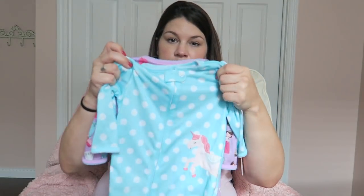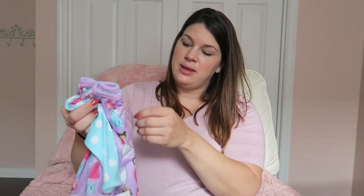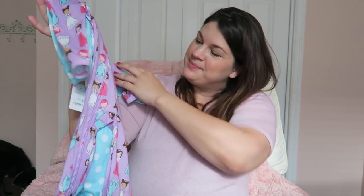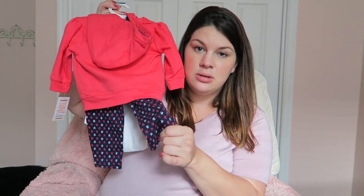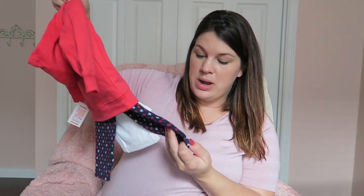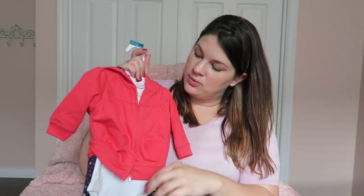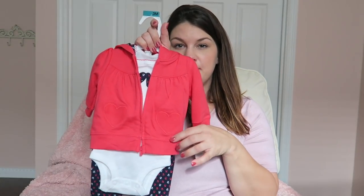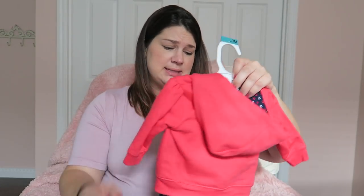These are two zippered sleepers — they have little grippies on the bottom. One has a sweet little unicorn on it, and the other has all these little girls dressed as princesses. Here is another little outfit: the leggings almost look like tulips, but the flower part is actually a heart — they're navy, white, and pink. The inside onesie just says 'Love,' and the jacket is a kind of strawberry pink with little hearts on the front, with the legging print on the inside of the hoodie.